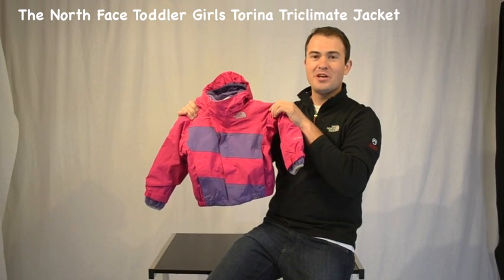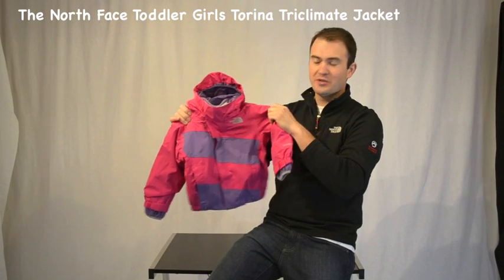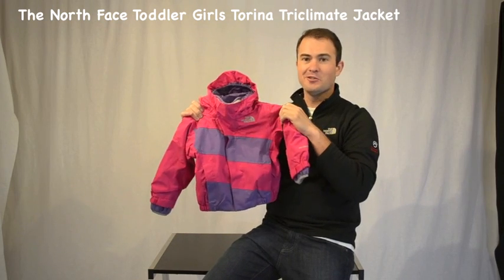Welcome to WinterKids.com. I'm Jay from the North Face and this is the Tarina Tri-Climate Jacket for Toddler Girls.